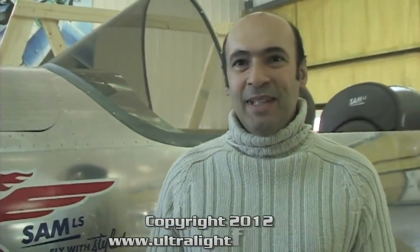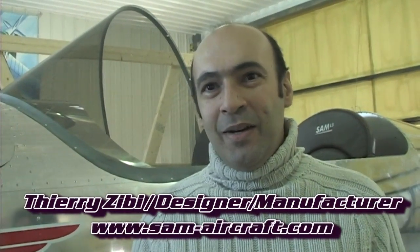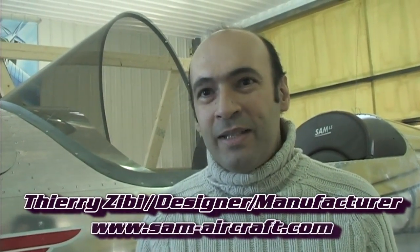What have you got going on here today? Well, today it's our factory tour, our open house. We present our new aircraft, and our guests and prospects come here to see our workshop and our new SAM LS.